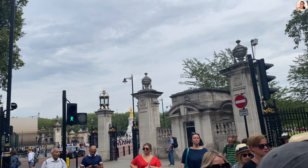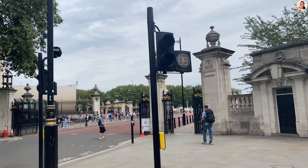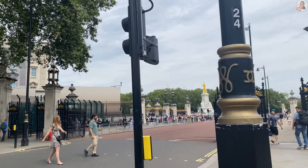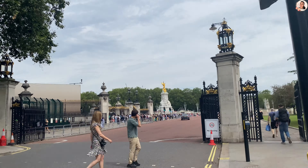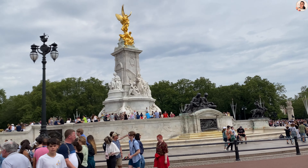We are at the Royal Buckingham Palace — the King's official London residence and working royal palace. We are here to watch the Changing of the Guard ceremony. Unfortunately, it didn't happen on that day. We really missed it.